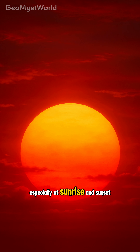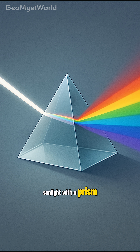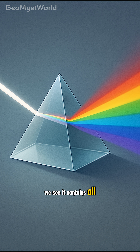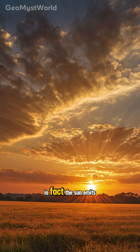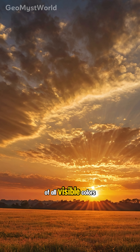This is especially true at sunrise and sunset. But if we look at sunlight with a prism, we see it contains all the colors of the rainbow. In fact, the Sun emits nearly equal amounts of all visible colors.